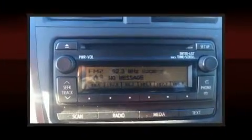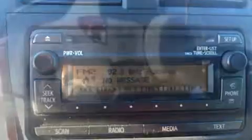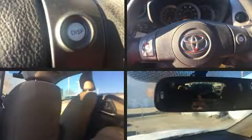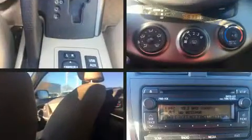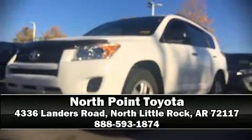Toyota ensures the safety and security of its passengers with equipment such as dual front impact airbags with occupant sensing airbag, head curtain airbags, traction control, brake assist, anti-whiplash front head restraints, ignition disabling, and four-wheel disc brakes with ABS. This vehicle has achieved certified pre-owned status by passing Toyota's comprehensive certification process.